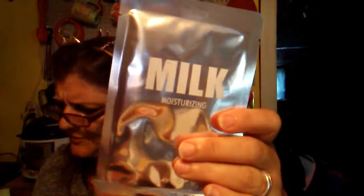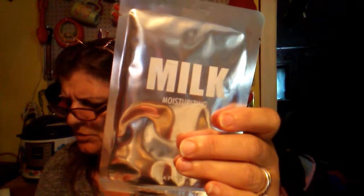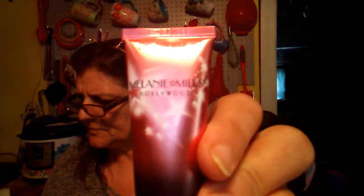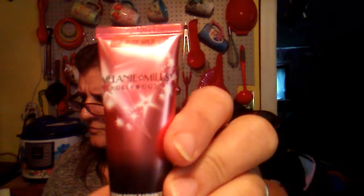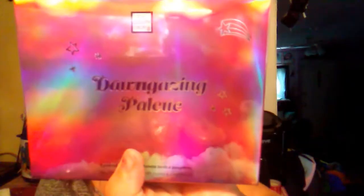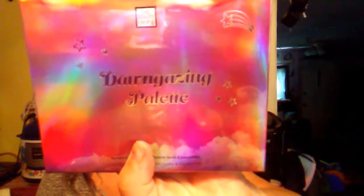And then a moisturizer — it says milk moisturizing — daily milk. Oh, it's a mask, $3. These are $3. And then we have the Glam Body Radiance. It's $18 for a full size. And then we have the palette, and the palette is $25.